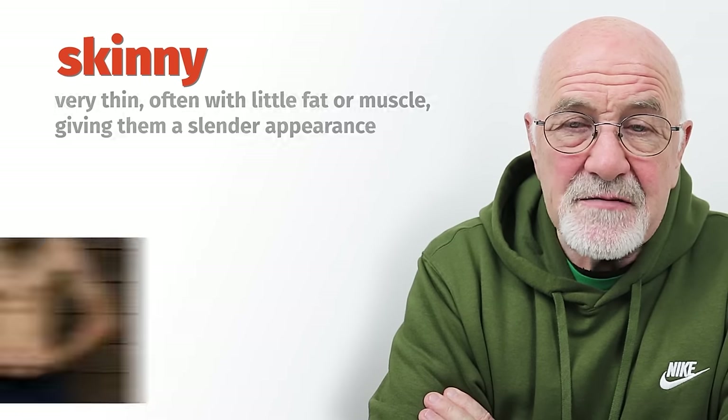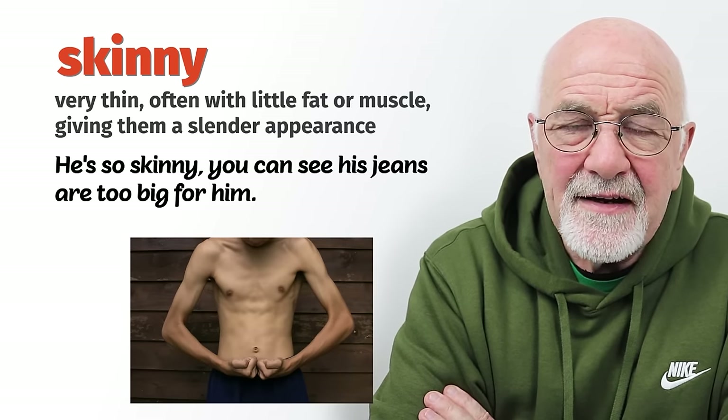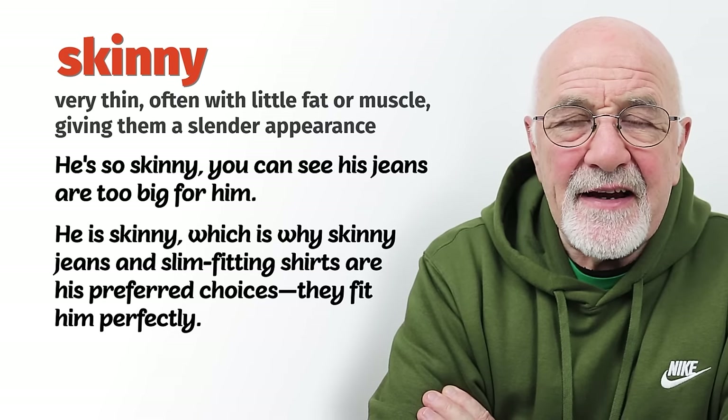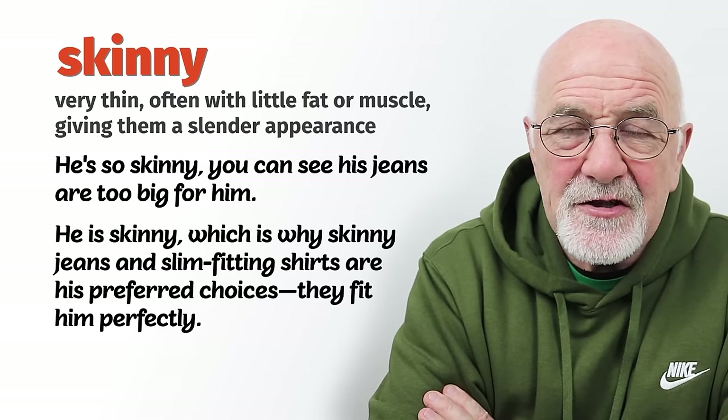Skinny just means somebody who hasn't put on weight or doesn't put on weight. They can wear really skinny jeans and slim-fitting shirts. They have no tummy, no love handles. So they are just skinny.